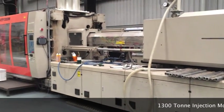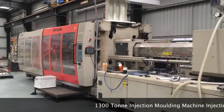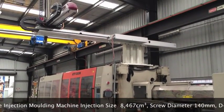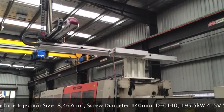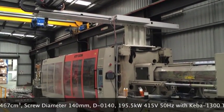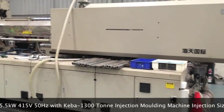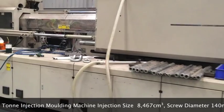You're looking at a 1,300 ton injection molding machine. Injection size is 8,467 centimeters squared. Screw diameter is 140 millimeter, with a Kiba digital controller and a Whitman W743-0251 three axis robot.